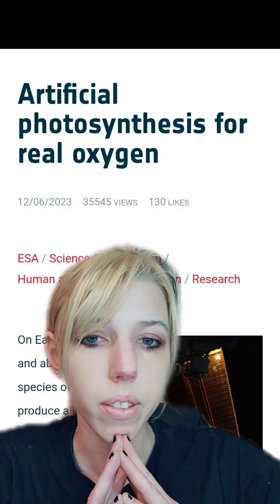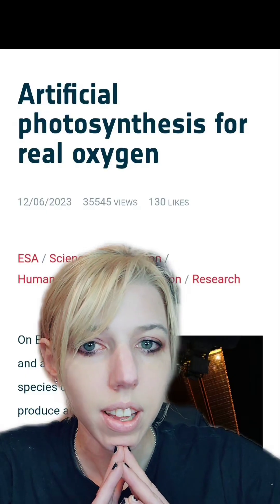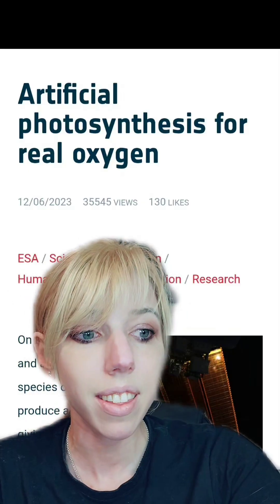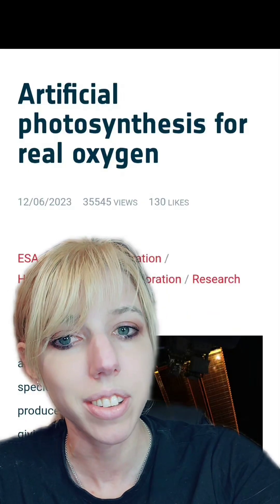If they had biodomes on Mars and I could just take a nap and wake up there without having to deal with space travel, I would go. So what do you think? Artificial photosynthesis — useful for any of these things? I think cleaning up radioactive waste is actually an interesting one.